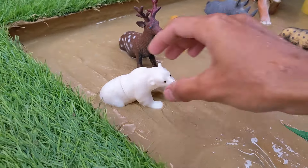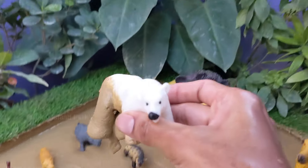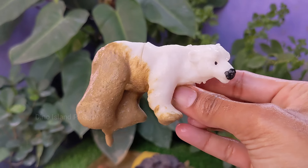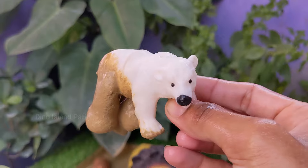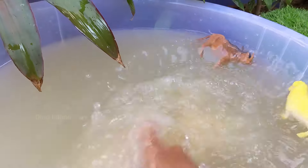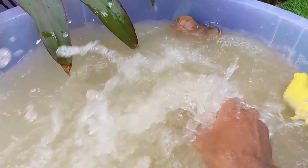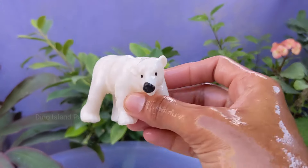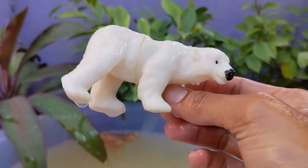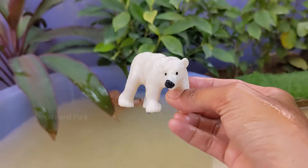Join us as we discover the polar bear. Polar bears are well adapted to life in the Arctic, with a thick layer of blubber and dense fur that insulates them from the cold temperatures. Adult male polar bears are generally larger than females. Males can weigh between 900 to 1,600 pounds, while females are smaller.